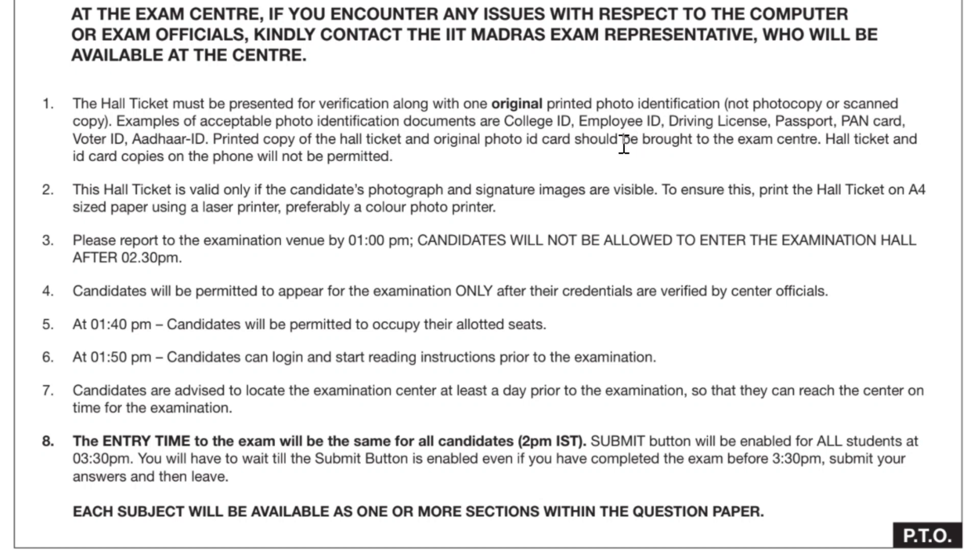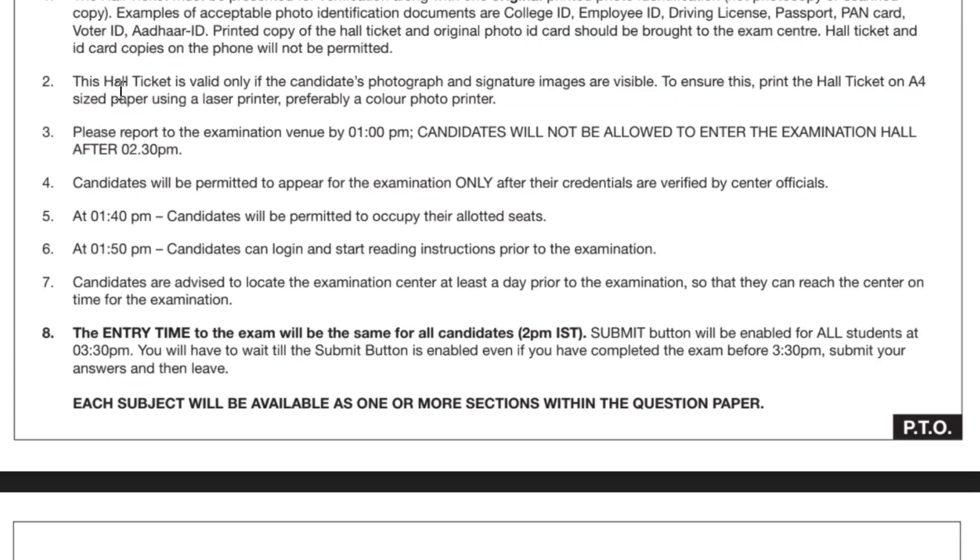You have to carry the hall ticket printout. If you face any technical issues with the computer, an IIT Madras representative official with an ID card will be there — you have to contact them. The hall ticket is valid only if the candidate's photograph and signature images are visible. To ensure this, print the hall ticket on A4 size paper using a laser printer; a color photo printer is preferred. It should not be a photocopy. Color printing is better because the picture will be clearer — get it printed at a cyber cafe or use your own printer.